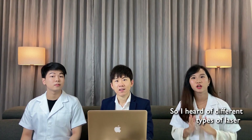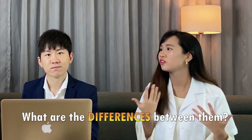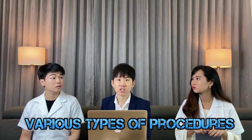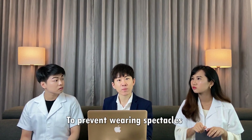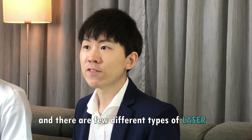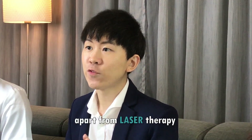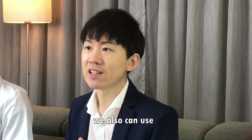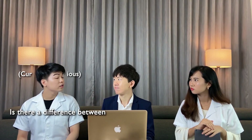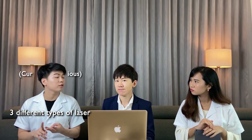I've heard of different kinds of laser like LASIK, SMILE, and ICL. So what are the differences between them? In order to correct your eye power, there are various types of procedures you can do to prevent wearing spectacles or contact lenses. The commonly used ones in the market now use laser to treat your eye power, and there are a few different types.